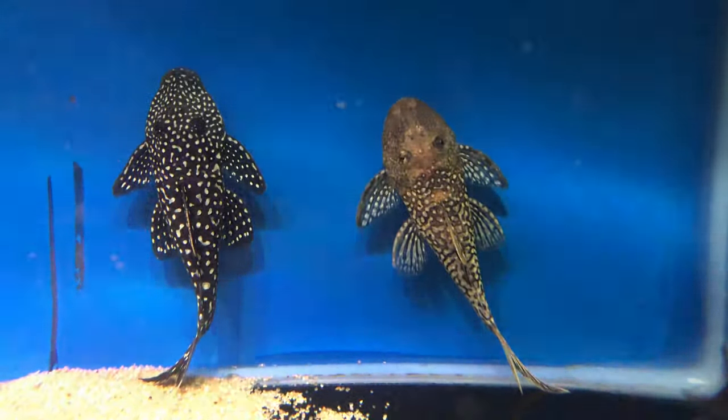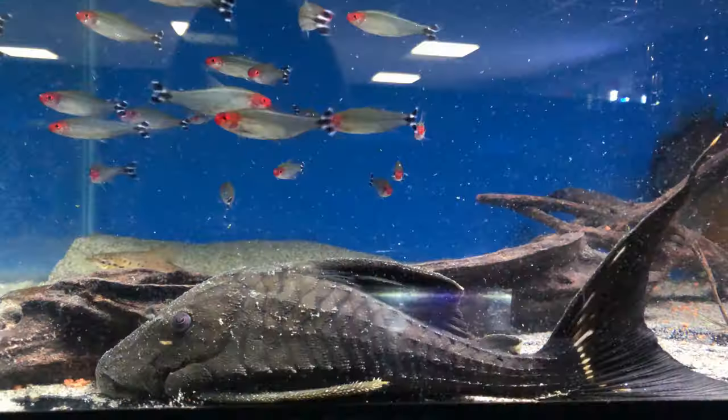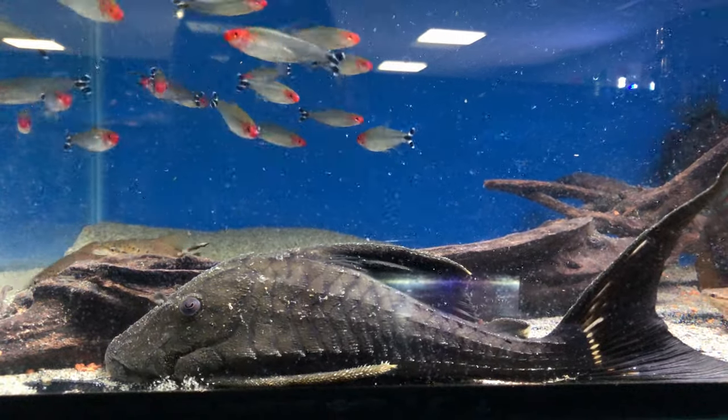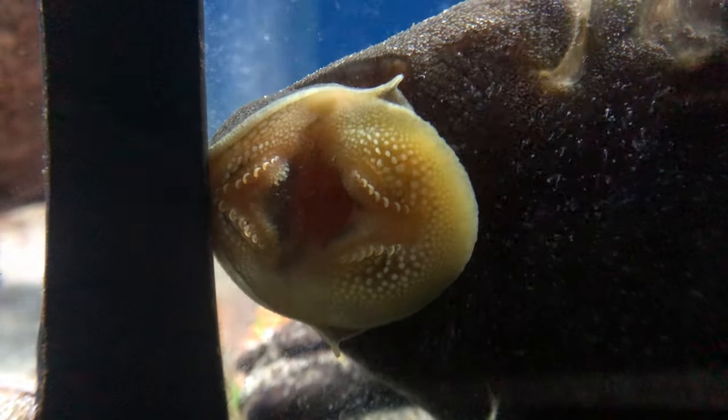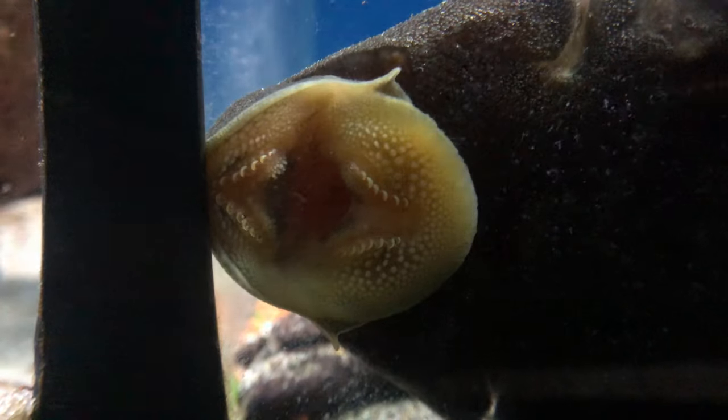They vary in size enormously. The smallest loricariid is about 1.8cm — I think that's Nanoplecostomus Ellinori, though there's a lot of debate about which is the smallest. The largest would be Acanthicus hystrix, Acanthicus adonis, or Pseudoacanthicus Major, and they're anywhere from 60cm standard length up to potentially a meter standard length. There's also Panaque schaferi, which is also around 60cm standard length — so excluding the tail. This is a diverse group and it's not like all are at the upper end; there's a whole spectrum.